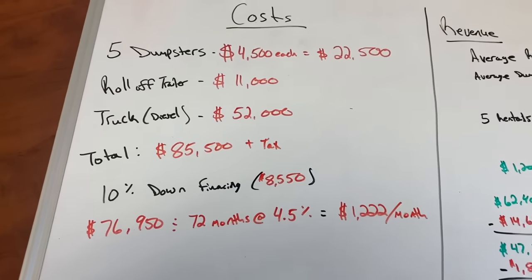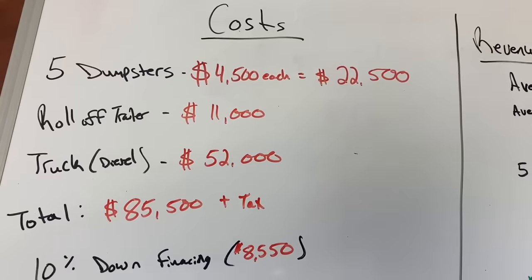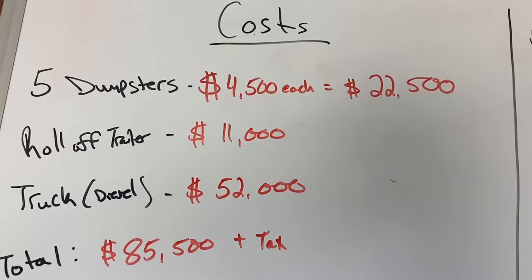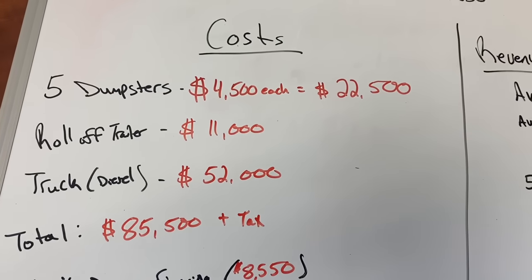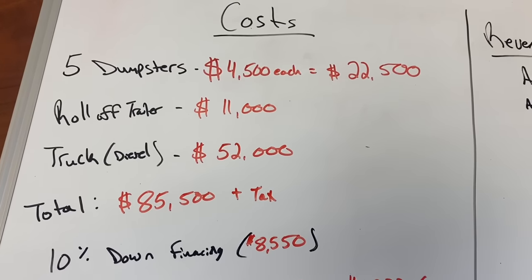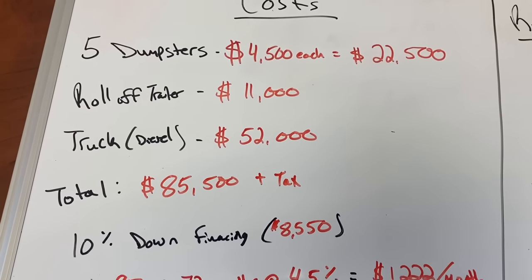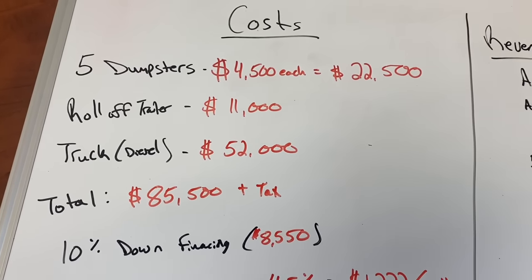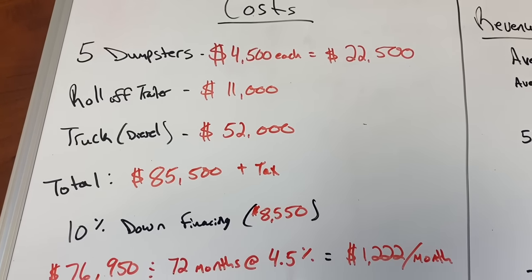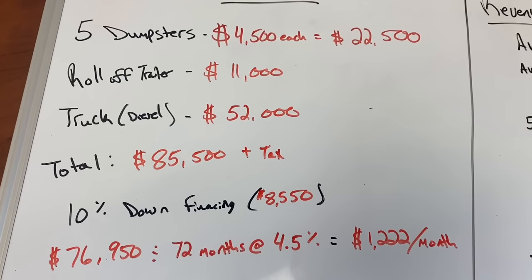First off, we're going to start with your costs. Five brand new dumpsters at market rate right now — it's June/July 2021, steel prices are way up — five dumpsters at $4,500 each. If you can get them right now, stuff in the country is hard to get, so you might have to order and wait a few months. Your roll-off trailer is going to be anywhere from $10,000 to $12,000 depending on what brand you go with, so I chose $11,000 as a safe number. And a diesel truck is $52,000 — that's right around the price before tax of the truck we drive now, the single cab version. Total investment would be $85,500 plus sales tax.